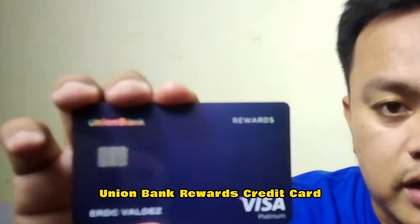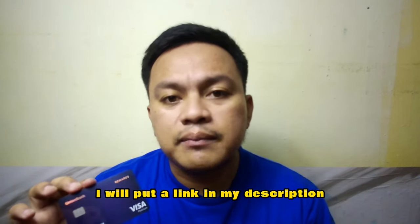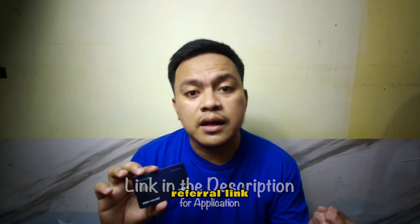Union Bank Rewards Credit Card — well, I'm not a credit card expert, but I just wanted to share with you guys what are the benefits of having this Union Bank Rewards Card, just in case you need to apply in the future. I will put a link in the description of this YouTube video because a lot of people say that you will be more likely to get approved if you use the referral link. I already provided the link below — all you need to do is click the link and proceed with the application.